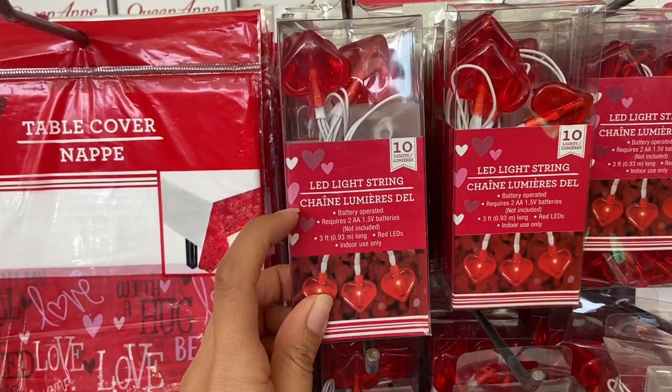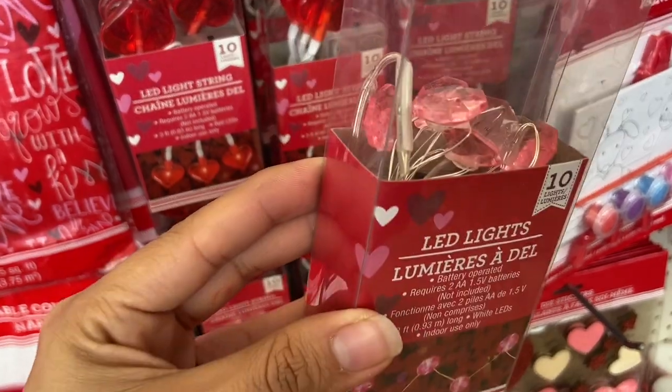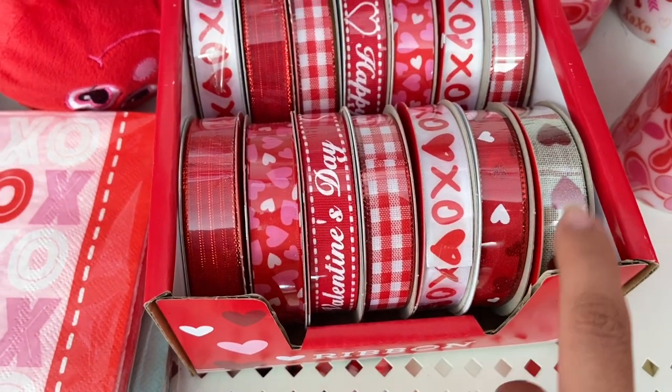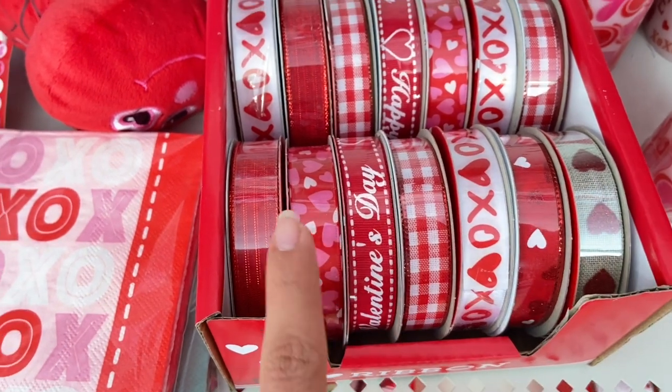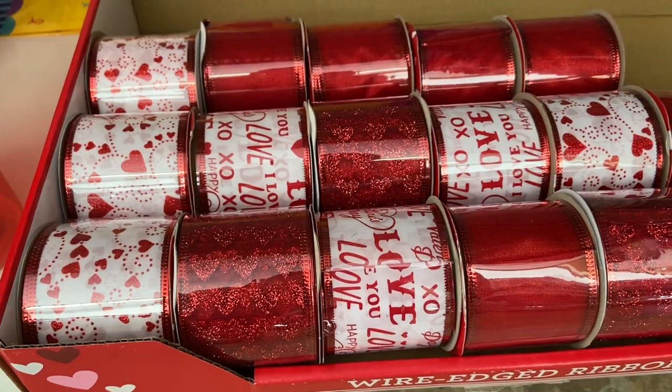I found these neat LED Valentine's Day light strings — really pretty. They also have LED lights with little pink gems. And I found some really pretty ribbon for Valentine's Day — I think one of these is my favorite. They also have wired ribbon too.